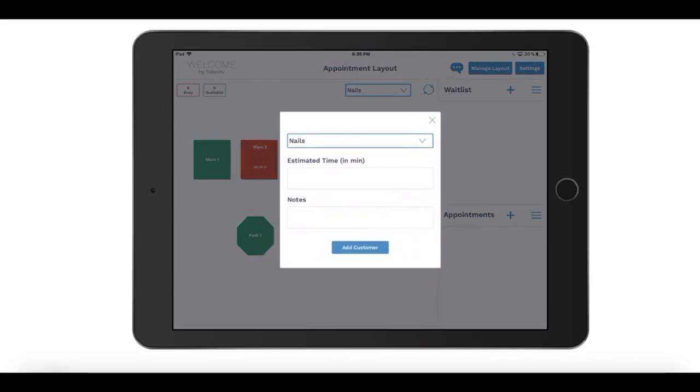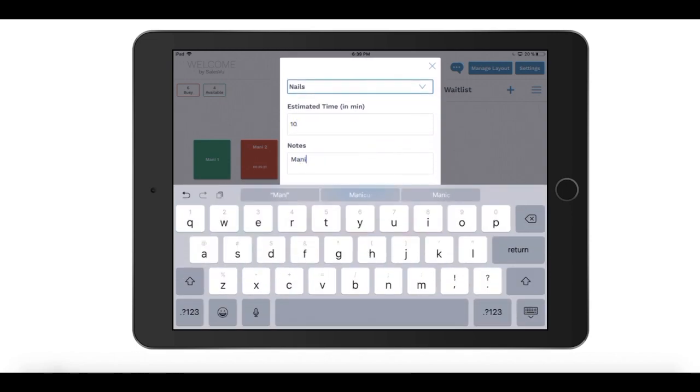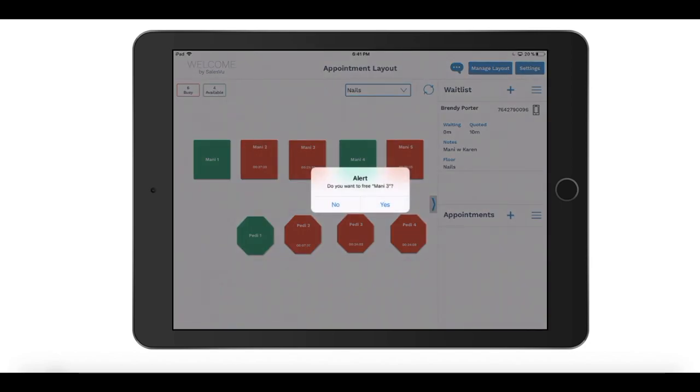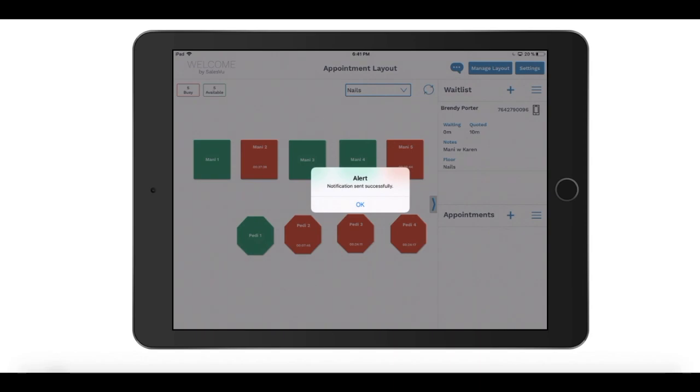As your walk-in customers arrive, add them to the waitlist by entering their stylist preference or service and by adding an estimated wait time. You can add an existing customer from the customer list or add a new customer on the fly. Once the stylist is ready, you can notify the customer by text and then seat them to immediately occupy the station on the virtual floor plan.